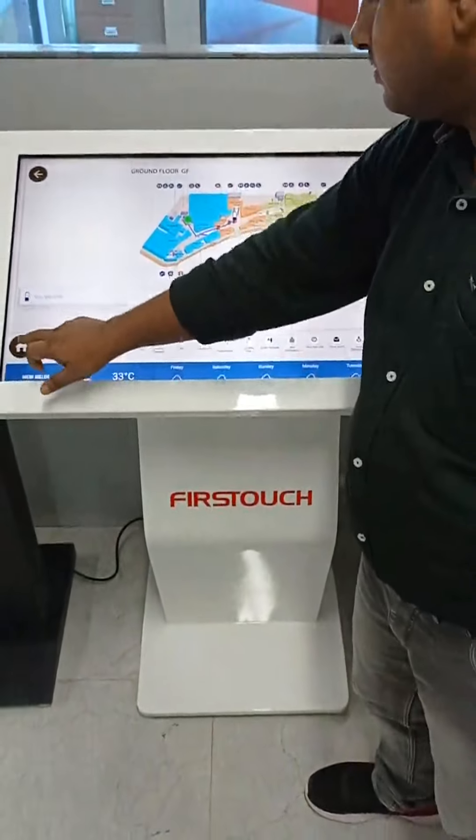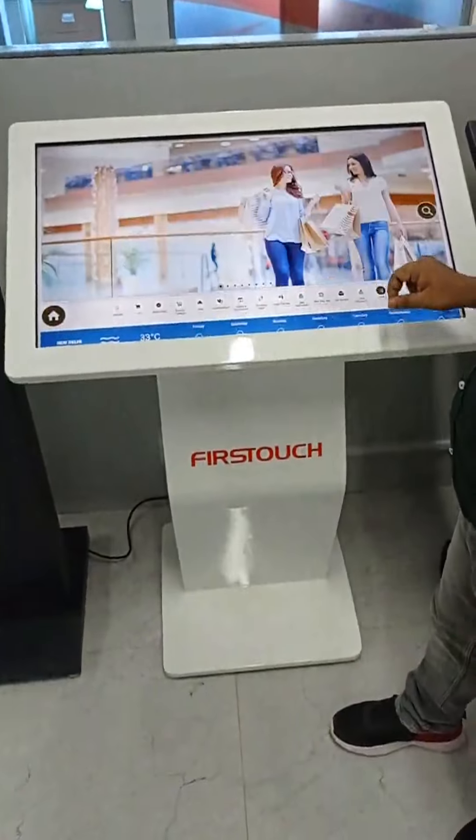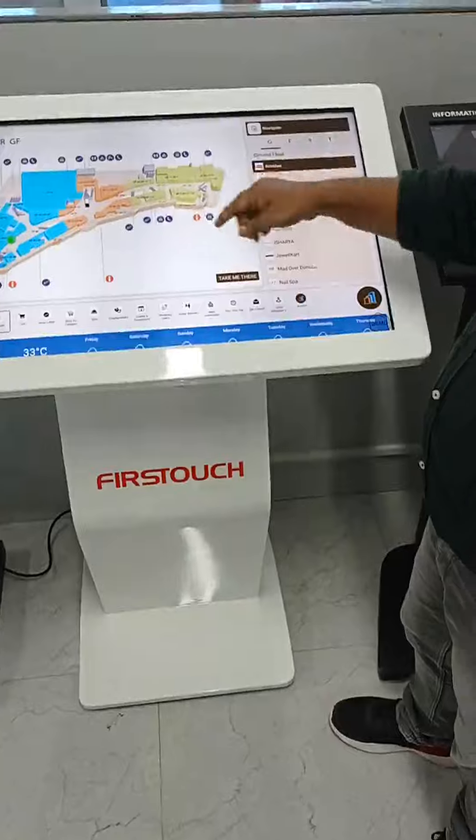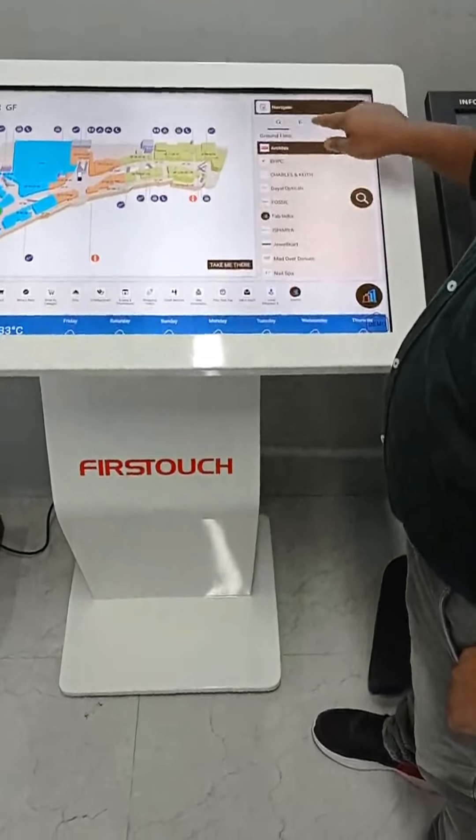You can see here we can click on home, navigation. This is the complete mall structure. First one is the ground floor, first floor, second, and third.